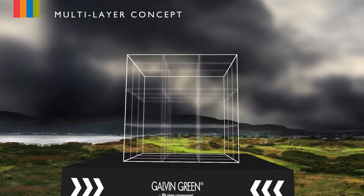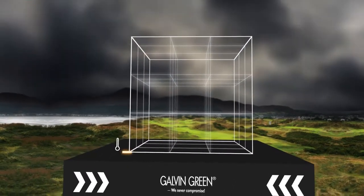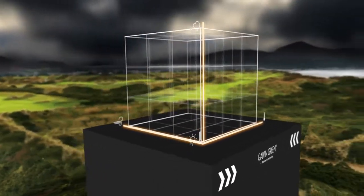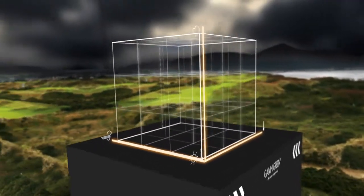By positioning our different technologies along the axes — cold or hot, sunny or rainy, and calm or windy — you will get an idea on how to dress for optimum performance in any weather.